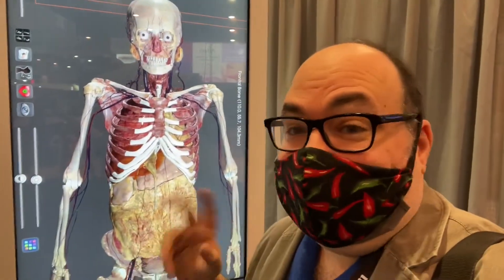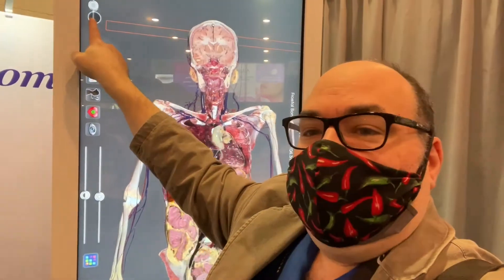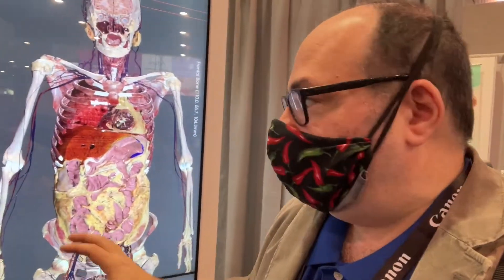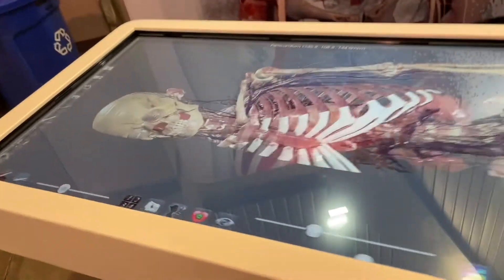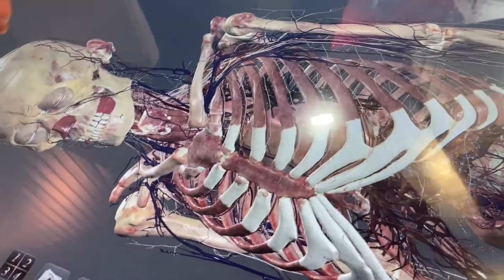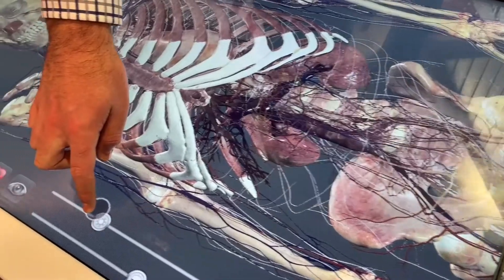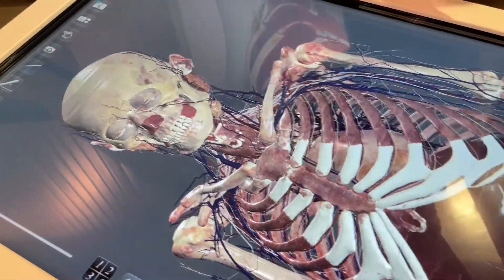I'm at the Anatomy booth and this is the anatomy table — I know it's upright, I'll show you the table in a second. They have all sorts of cadavers in here including the Visible Human and the Visible Korean project — ultra high resolution that you can interact with. The table allows people to stand around, walk around, and really analyze what they're looking at. The unit is eighty thousand dollars and it really is an all-in-one solution for digital anatomy.